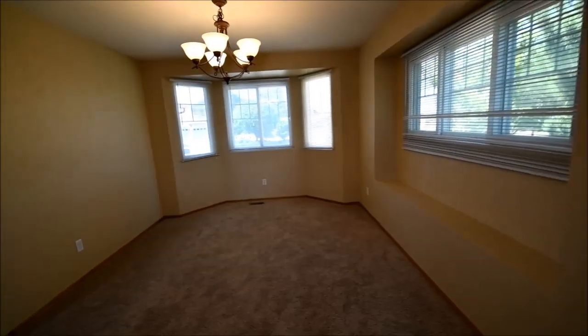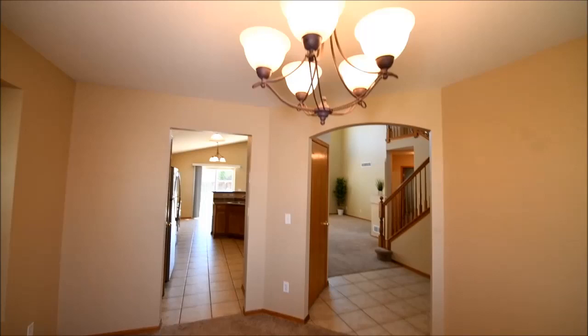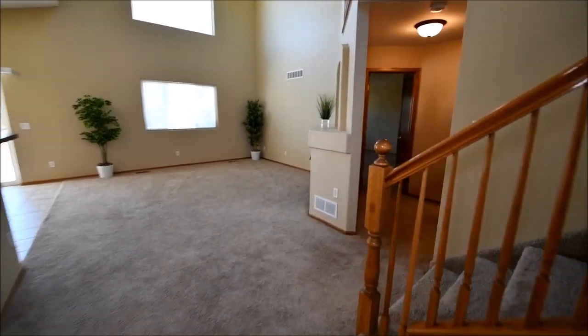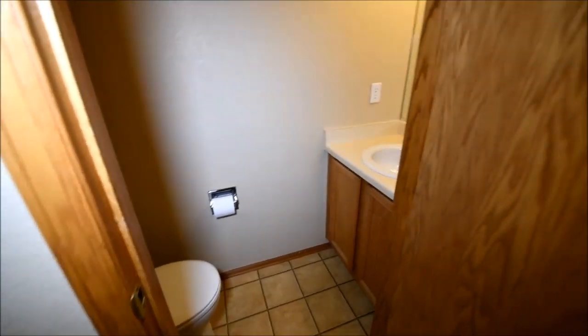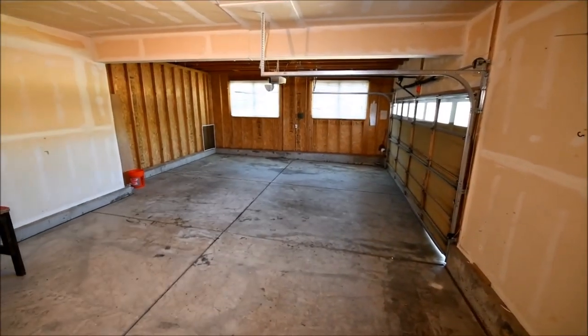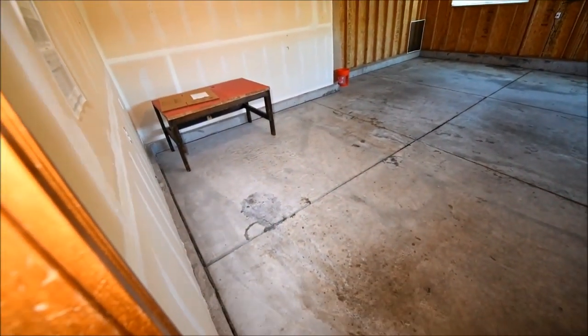We're in the formal dining area. So this has informal dining off the kitchen and formal dining — standard ceiling height. Going past the open stairway, there's a powder room right here, convenient for public use, with a Formica top. Here's the laundry, and the entrance to the oversized two-car garage. It's extra wide, so you can fit two standard-size vehicles and still have room for other stuff.